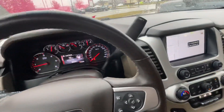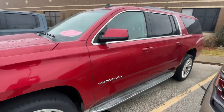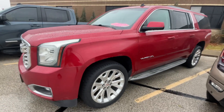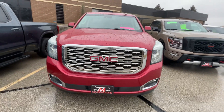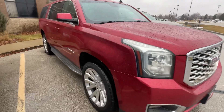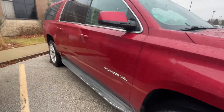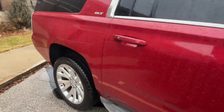If we take a look on the outside, like I said it is the crystal red tint coat. This vehicle does have running boards also.